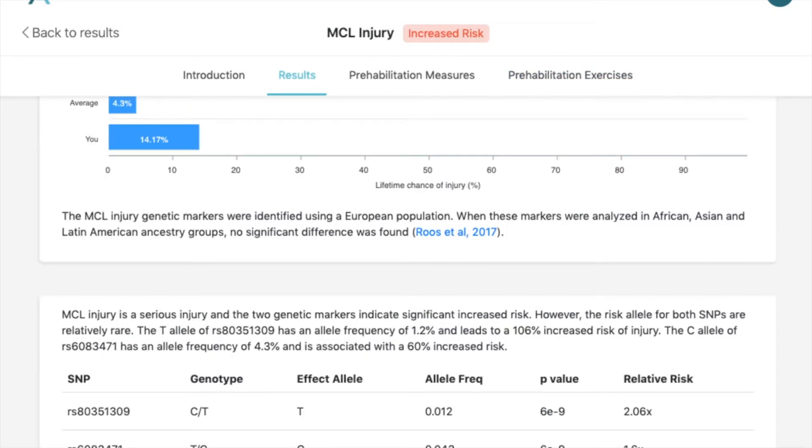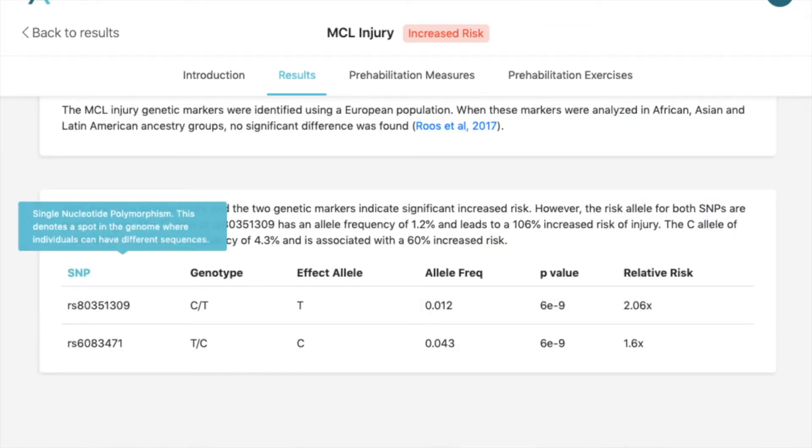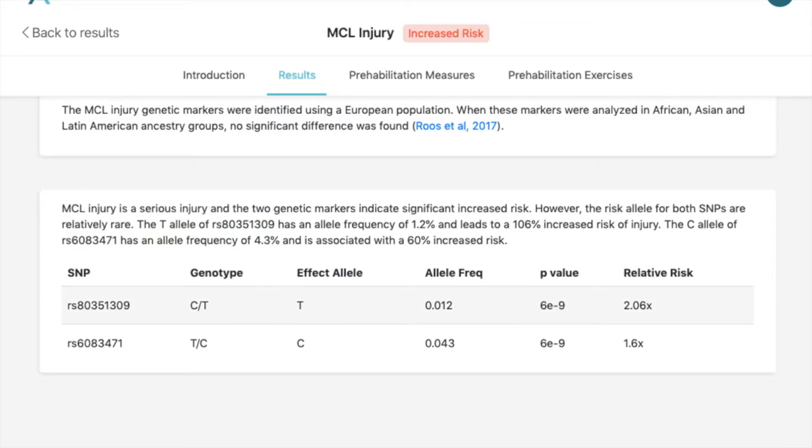This genetic risk is based on two markers called single nucleotide polymorphisms, which are spots in your genome where people can be different. At one spot called RS803, sometimes there's a C and sometimes there's a T. This person had one C and one T — one from the mom, one from the dad. T is the one giving increased risk. T occurs only 1.2% of the time, so it's pretty rare, but when you do have a T, you have about a 200% relative risk — a 100% increased risk for injury.